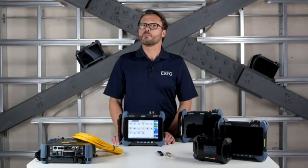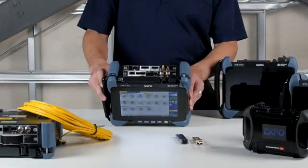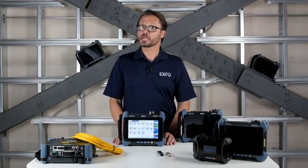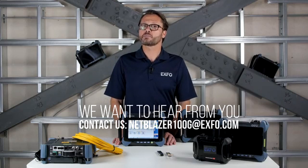Before we end, in case you are wondering what all these interfaces do, please take a look at the Tech Corner called NetBlazer 100GB Overview, where we take a look at them in more detail. If you have suggestions about future NetBlazer 100GB Tech Corner topics, send us an email at netblazer100g@exfo.com. Thank you.